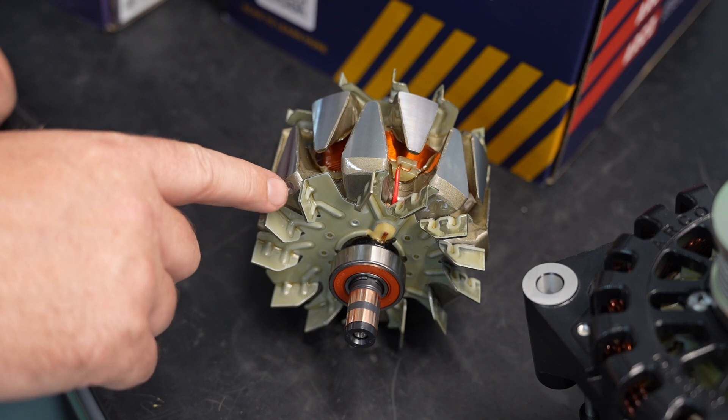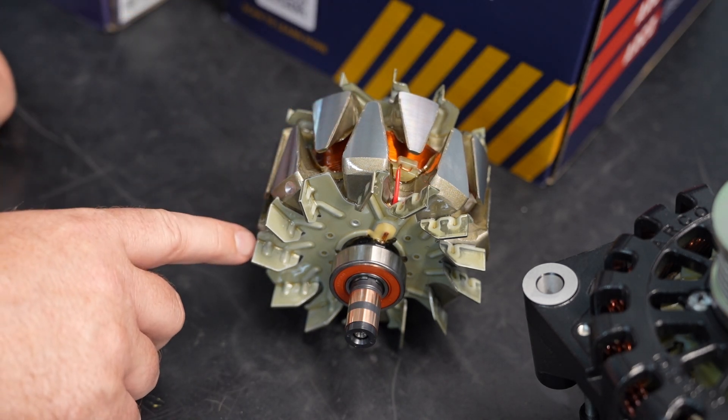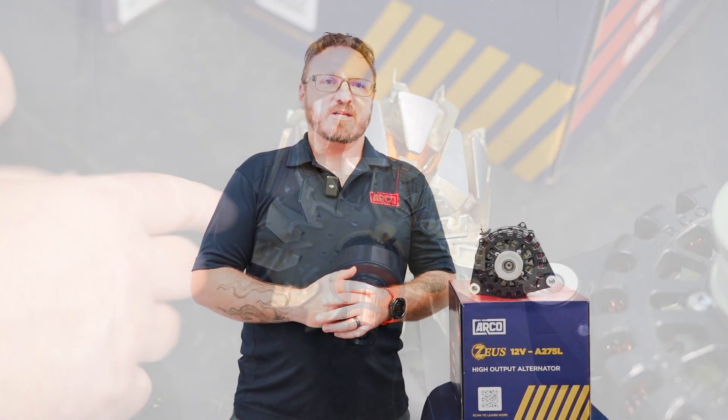One of the most common issues found in so-called high voltage alternators is the use of modified 12 volt rotor assemblies. This creates inherent inefficiencies because these rotors were never designed to handle the electromagnetic load required by 24 or 48 volt systems. In a 48 volt system, a 12 volt rotor must be heavily field current limited — often by as much as 70 to 80% — to avoid oversaturation and thermal failure. This field current throttling significantly reduces available output, especially at low and mid-range RPMs where dependable charging is critical.